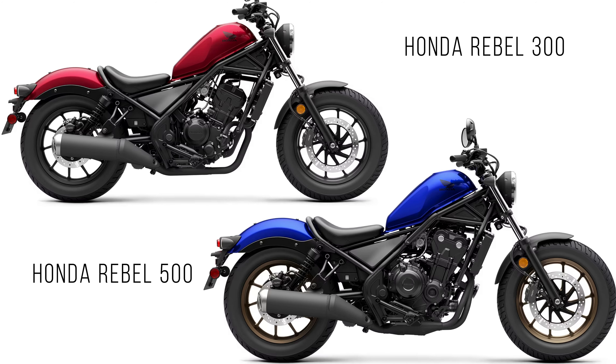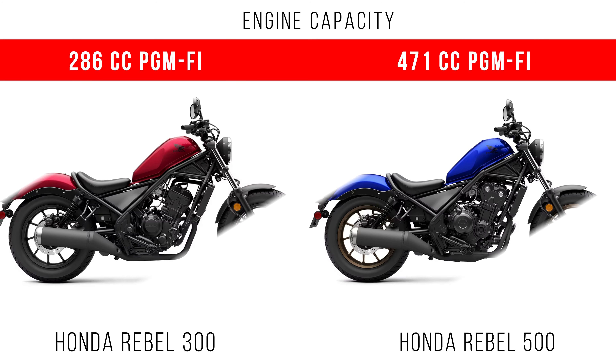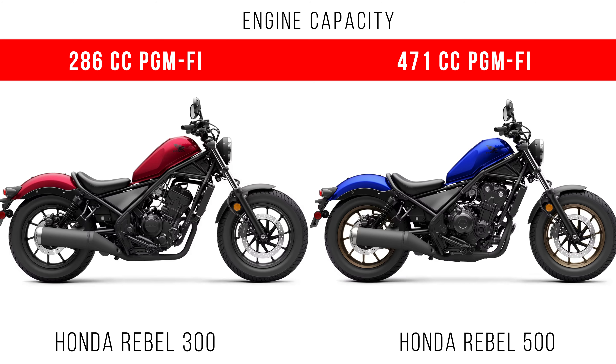Here we consider the main difference between Honda Ripple 300 and Honda Ripple 500. The first one has an engine capacity of 286cc, but the Ripple 500 has an engine capacity of 471cc.